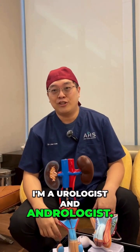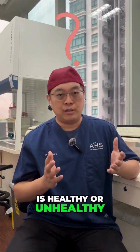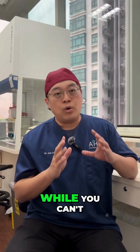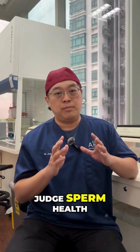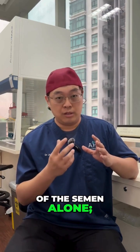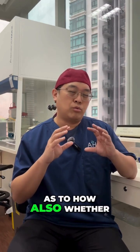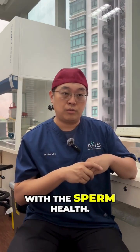Hello everybody, I'm Dr. Joe Lee, I'm a urologist and andrologist. Can you know if your sperm is healthy or unhealthy from your semen? While you can't judge sperm health by just the appearance of the semen alone, the appearance can give us some clues as to whether there are any issues with sperm health.